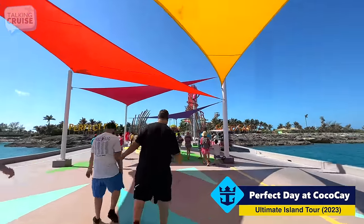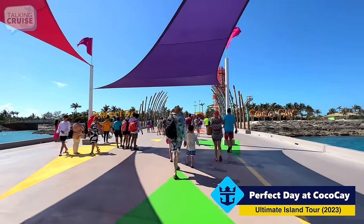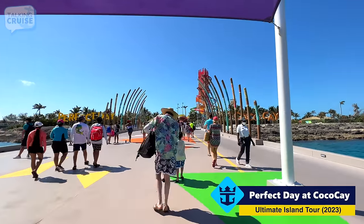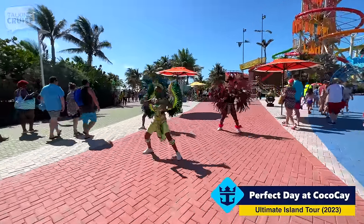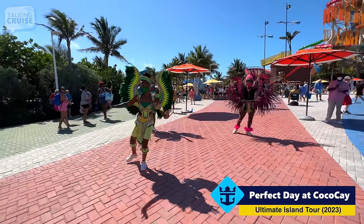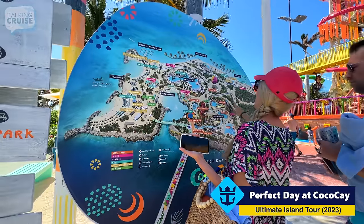We're coming up to the Welcome Center over here. You can finally see the Perfect Day at CocoCay signage — you know you've arrived. There's a nice welcome from the Bahamian Drunk Canoe Dancers here. There are a number of places to enjoy, and I'm going to take you around the entire pathway system and we'll see everything there is to do at Perfect Day at CocoCay.